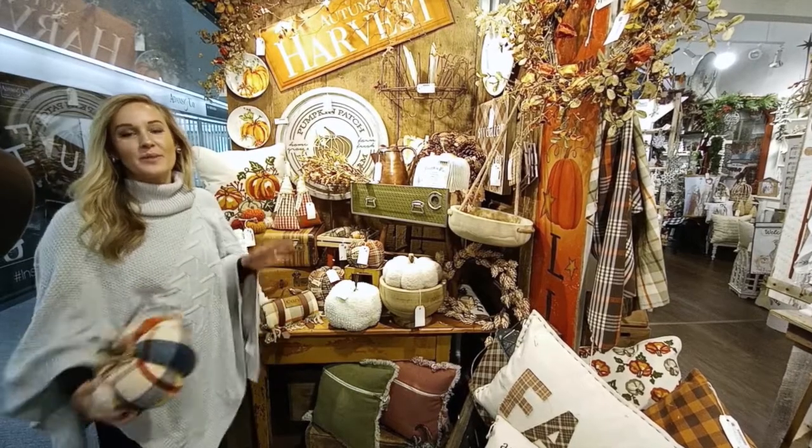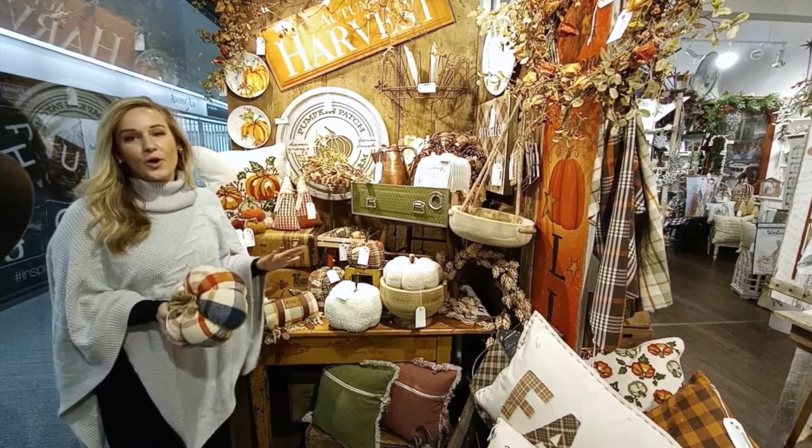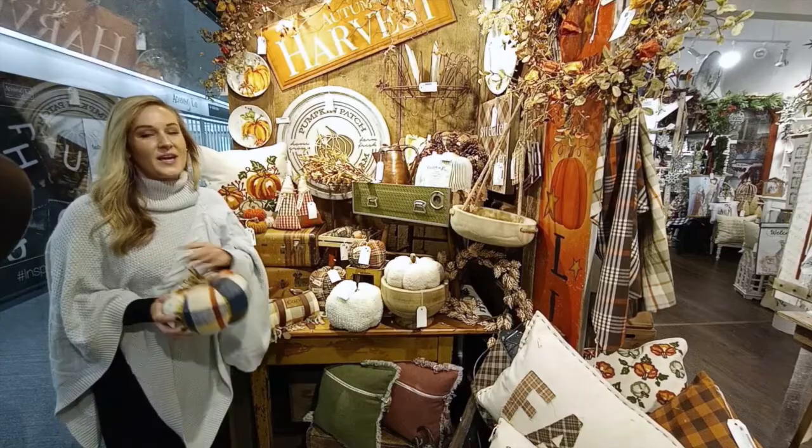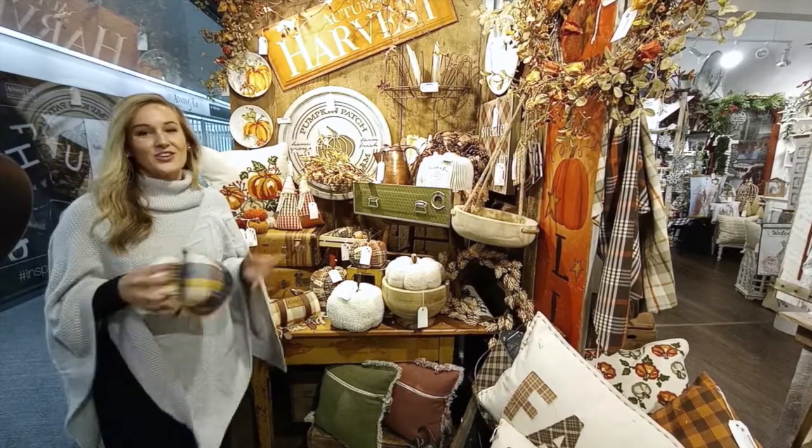Plaid throws, flannel pillows, and plush powdered pumpkins will bring a warm and cozy feel to your fall space. Let's grab your pumpkin spice latte and bring on the sweater weather with us here at Audrey's.